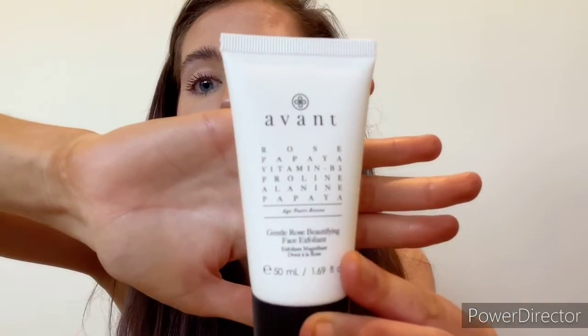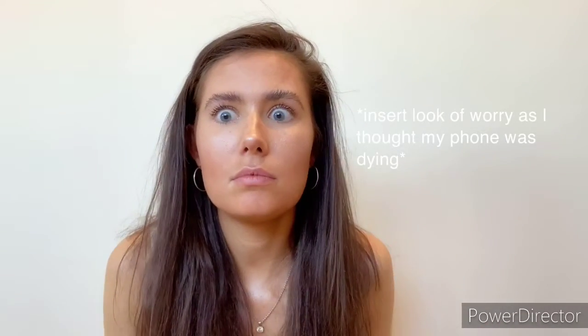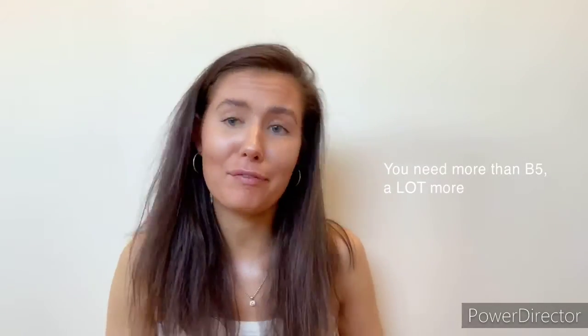The next one is another cream — the Avant Gentle Rose Beautifying Base Exfoliant. Its exfoliating formula and relaxing scent will smooth your skin and soothe your mind. It contains B5 to help calm irritations. This is going to be £92 RRP — and I bought this whole box for about £12. By the way, the other scrub was for your body and this one's for your face.